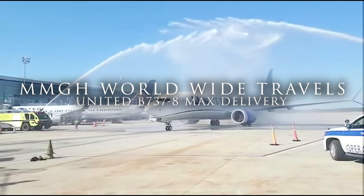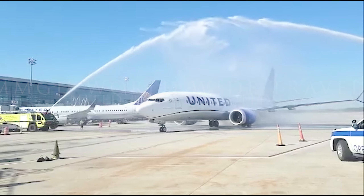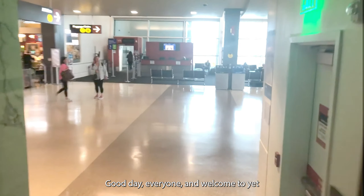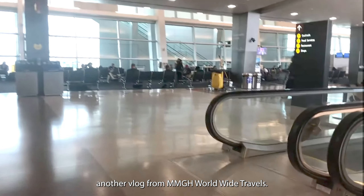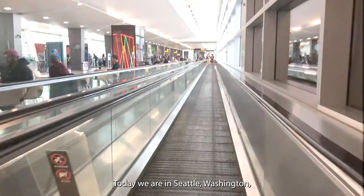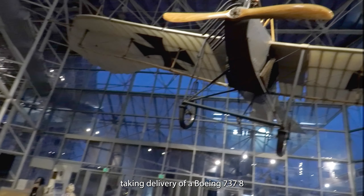Hey, good morning everyone! This morning we are going to Seattle — we are going to the Boeing factory to pick up a Boeing 737-900 MAX for United Airlines. Lucky enough to be invited to the festivities, we will see you there. Thank you all for watching.